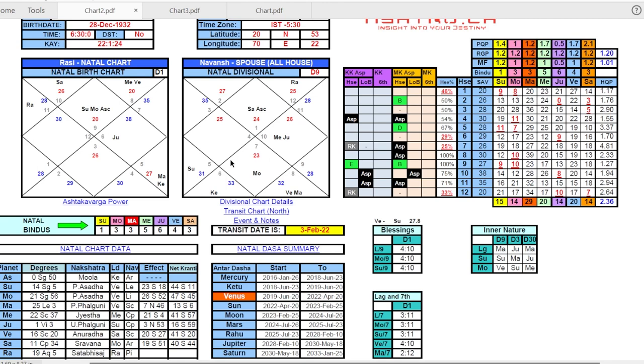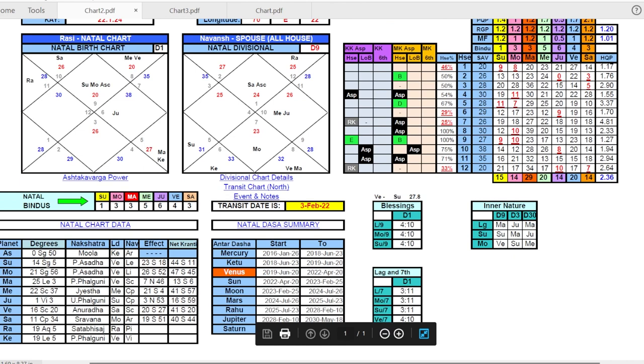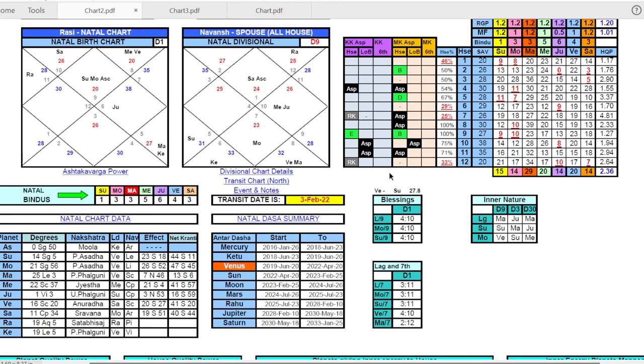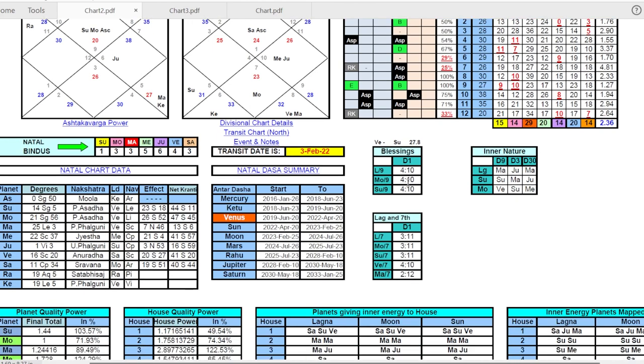Once the details are inputted, you'll see all the calculations of planet placements in the natal chart and all the different divisional charts. In this chart you can see the first house has the Sun and Moon, the second house has Saturn, and so on. These calculations show the degrees and longitude/latitude of these planets at the time of birth, the relationship of these planets to each house, and which aspects of life you could get easily or with more difficulty.